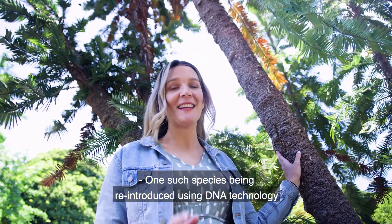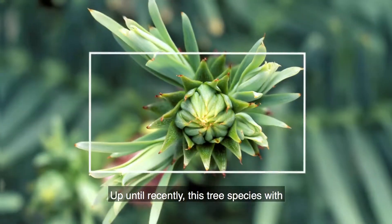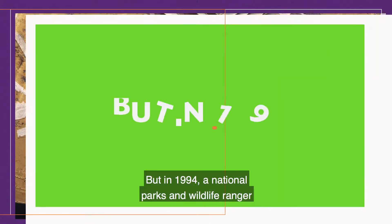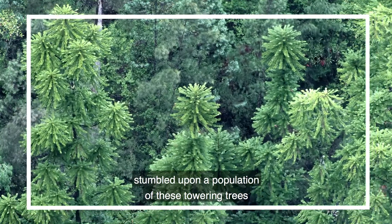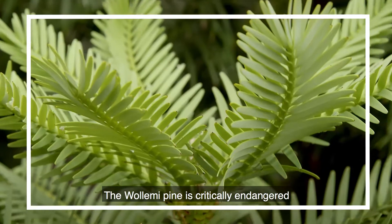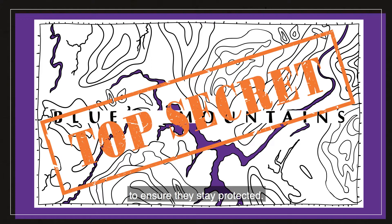One such species being reintroduced using DNA technology and cutting edge science is the famous Wollemi pine. Up until recently, this tree species, with a lineage dating back to the time of the dinosaurs, was thought to be extinct for about two million years. But in 1994, a National Parks and Wildlife Ranger by the name of David Noble stumbled upon a population of these towering trees growing deep in a canyon in the Blue Mountains west of Sydney. The Wollemi pine is critically endangered with only around 140 trees growing in the wild, and their location is kept top secret to ensure they stay protected.